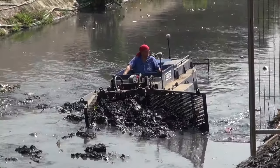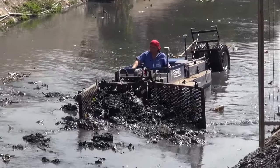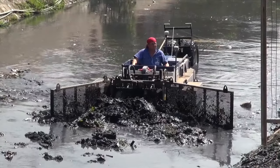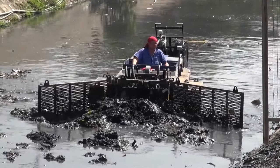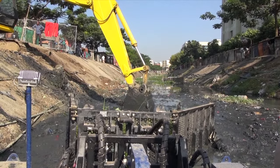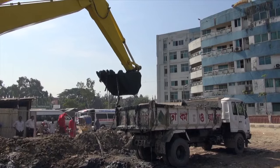Through attached cables which are anchored to the shores, the floating bulldozer can be steered. In this way, they push the floating materials and sediment to the shore, where an excavator will remove it and load it onto the truck.